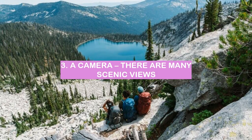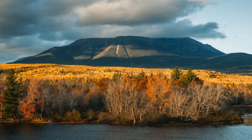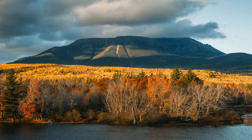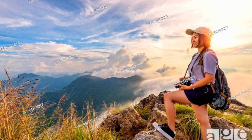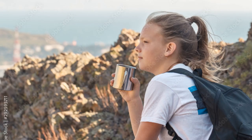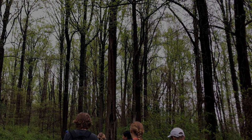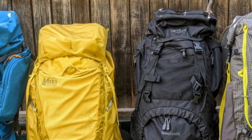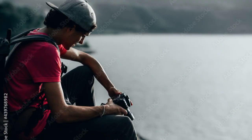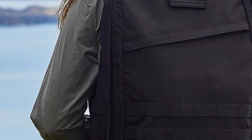3. A camera — there are many scenic views. Through the mountains, there's something special about mountain views. They're so vast and expansive, and they make you feel small in the best way. One of the best things about backpacking through the mountains is that there are so many scenic views — every turn in the trail seems to reveal a new and stunning vista. Mountain views are a reminder of how vast and wild the world is, and every time you see one, you can't help but feel a sense of wonder and appreciation for the natural world.